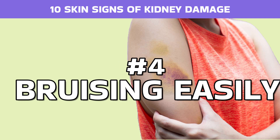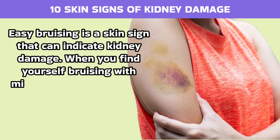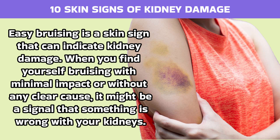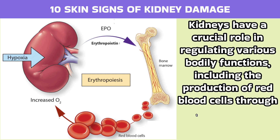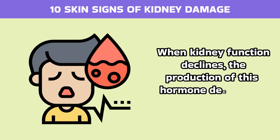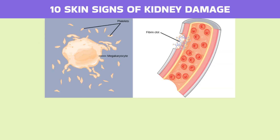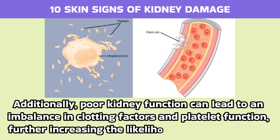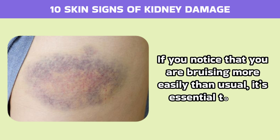Number 4: Bruising easily. Easy bruising is a skin sign that can indicate kidney damage. When you find yourself bruising with minimal impact or without any clear cause, it might be a signal that something is wrong with your kidneys. Kidneys have a crucial role in regulating various bodily functions, including the production of red blood cells through the hormone erythropoietin. When kidney function declines, the production of this hormone decreases, leading to anemia. Anemia makes your skin and tissues more susceptible to bruising. Additionally, poor kidney function can lead to an imbalance in clotting factors and platelet function, further increasing the likelihood of bruising easily. If you notice that you are bruising more easily than usual, it's essential to seek medical advice.